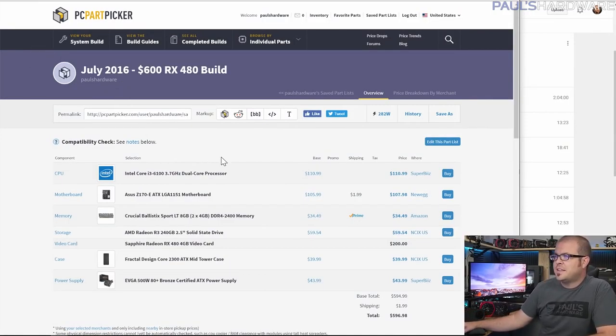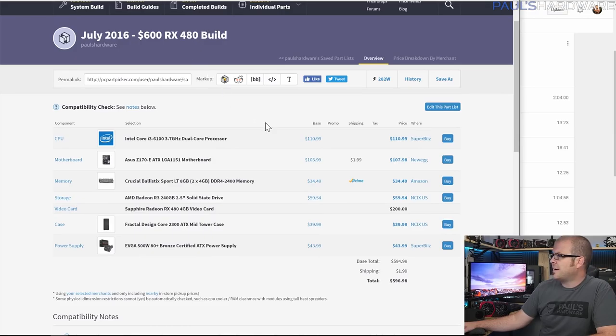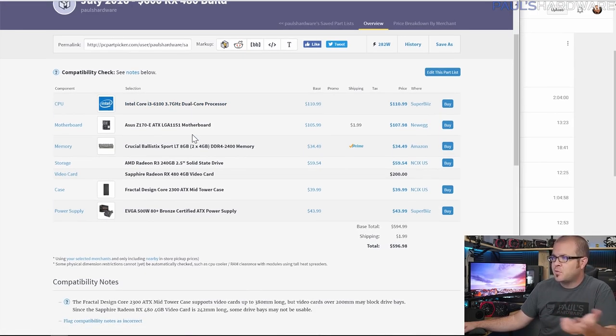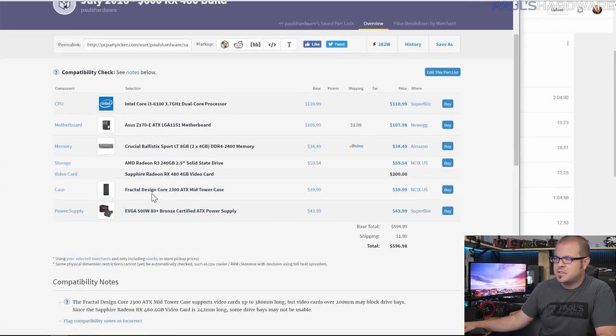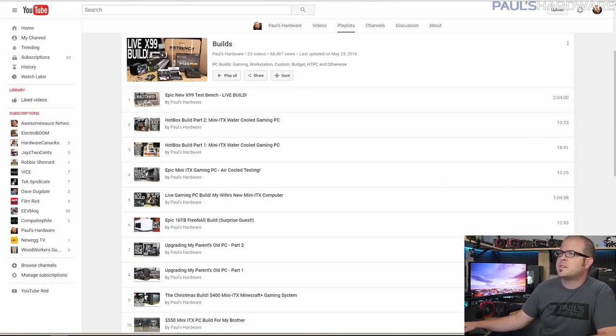Let's get into the builds starting with the less expensive $600 RX 480 build. It's based around a Core i3-6100 CPU — a dual-core processor with hyper-threading, Skylake, and it only costs about $110 to $120 US. It's got an Asus motherboard, Crucial memory, the AMD RX 480 graphics card, an AMD SSD just for color matching, a Fractal Design Core 2300 case, and an EVGA 500 watt power supply. Let's go over these parts one at a time.